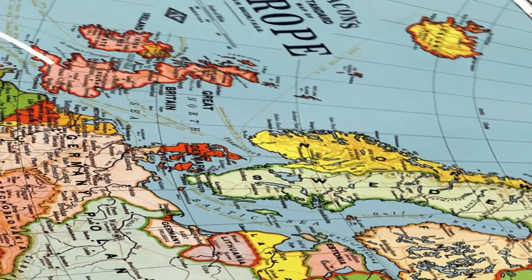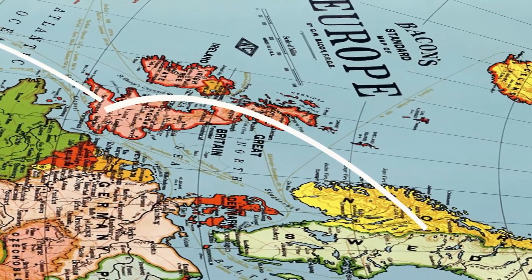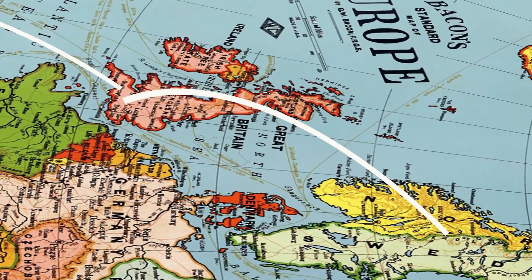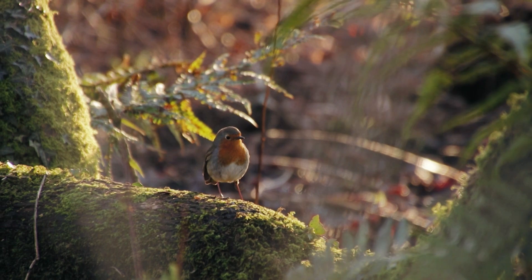Robins from Scandinavia and Russia escape the harsh weather in their homelands by joining our UK resident birds. This all begs the question: how do they know where to go?